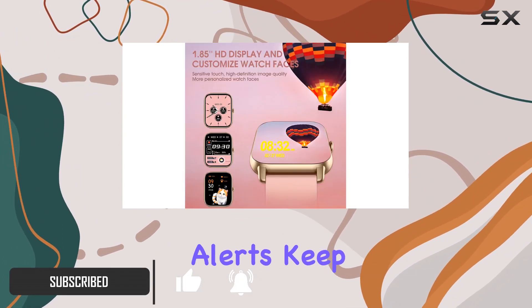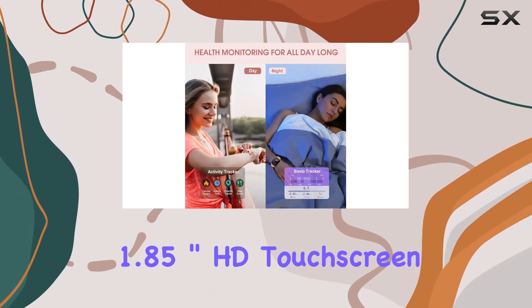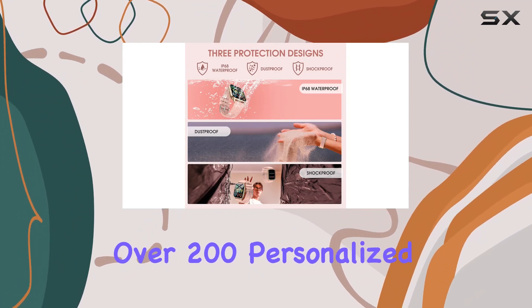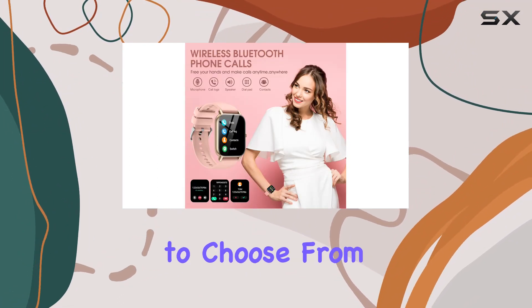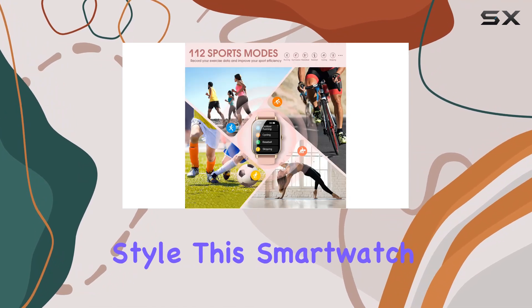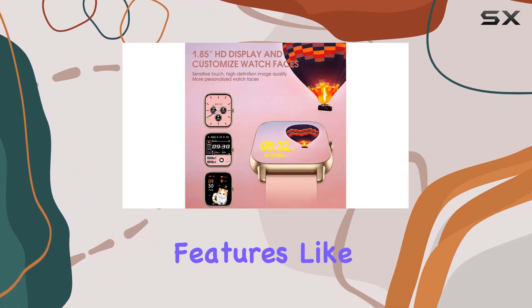Message notifications and social media alerts keep you connected without having to glance at your phone. The 1.85-inch HD touchscreen offers a vibrant and smooth visual experience, with over 200 personalized watch faces to choose from, or the option to create your own.